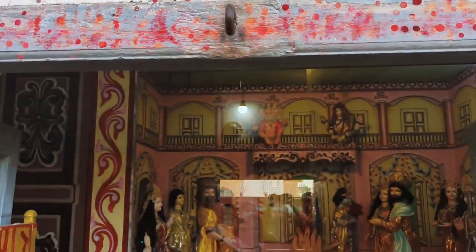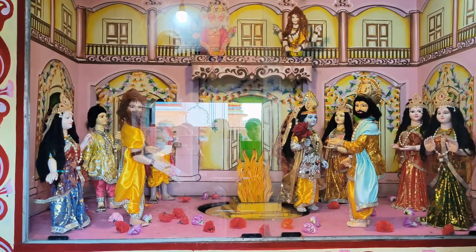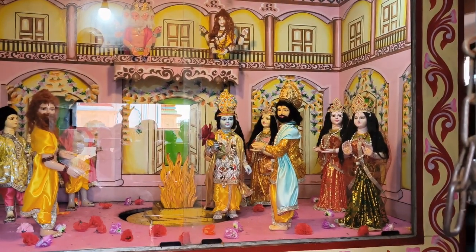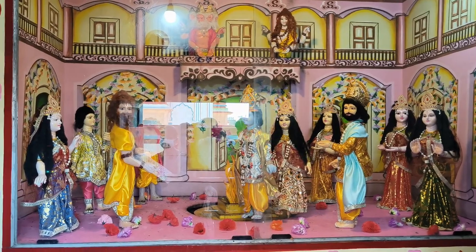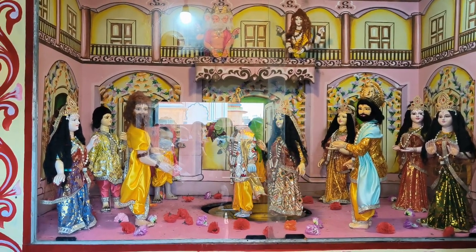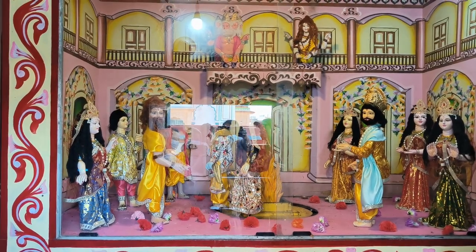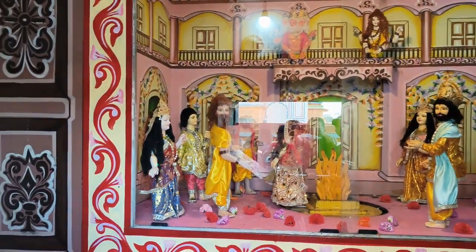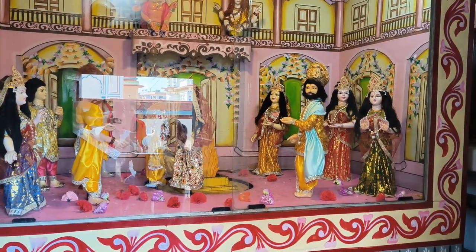This is the Pivaha Mandir, and Sita Mata is taking Fede while they are getting married. You can see them going round and round, and lots of people came there for the marriage.